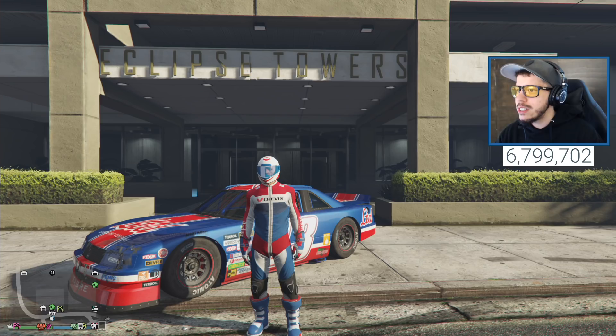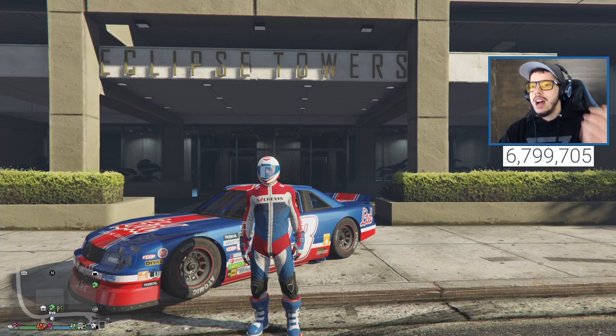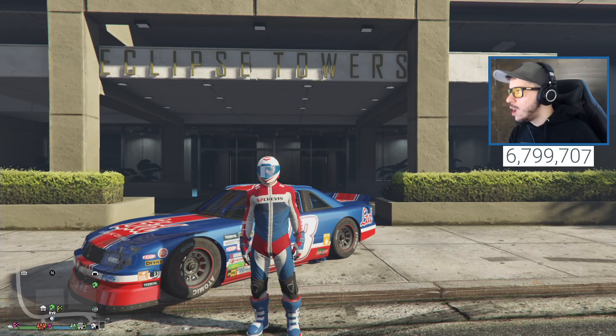We're over here with our NASCAR vehicle that we used in the last stream - that was a lot of fun. Now we're going to go ahead and buy the new car. I already bought it but I'm going to show you where to get it. Head over to travel and transport, Legendary Motorsport, and then you will see part of the San Andreas Super Sports series.